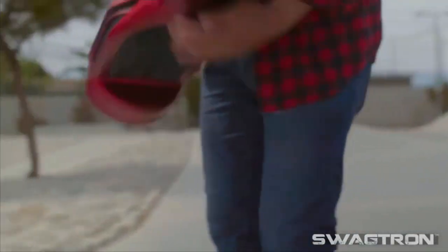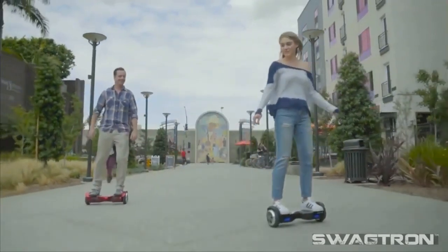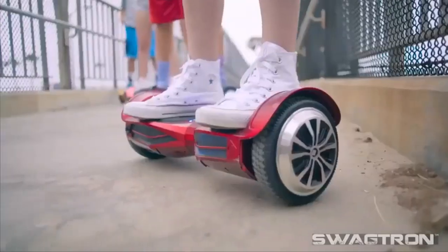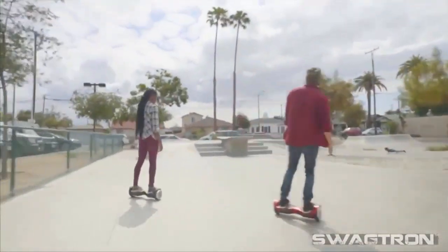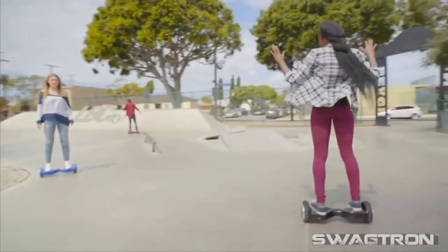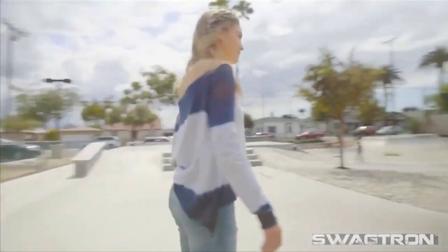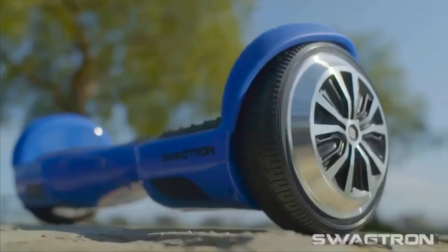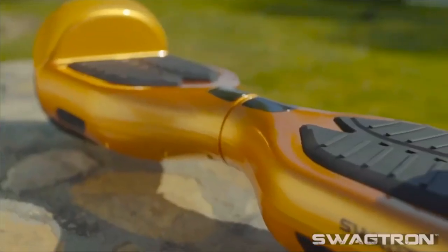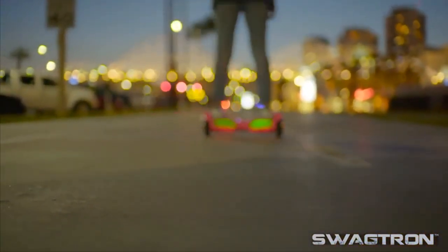Get around town in style with the Swagtron white hoverboard. It is a self-balancing personal transporter that uses gyroscopic technology to revolutionize the way you travel. Steering and stopping are controlled by dynamic equilibrium, based on the shifting of your body weight. It is built to reach speeds of up to 8 mph. The hoverboard scooter has an ABS hard casing with rubber tires and aluminum wheels, built to withstand daily use. The maximum load capacity is 220 lbs and the minimum is about 44 lbs.